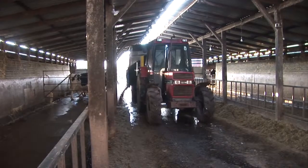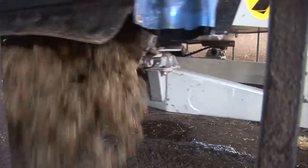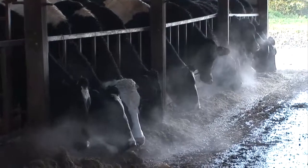Time for dinner. In the winter, cows eat a food called silage. You've heard of pickled onions? Well, this is a bit like pickled grass. And they love it.